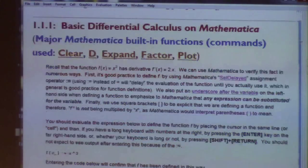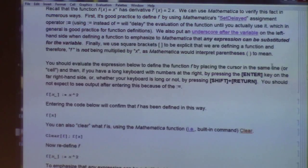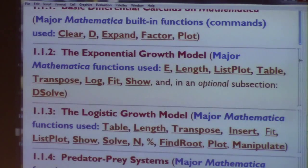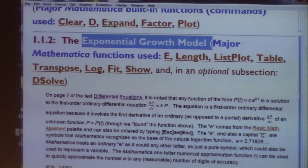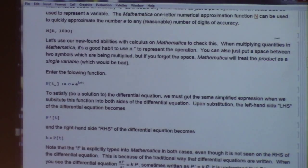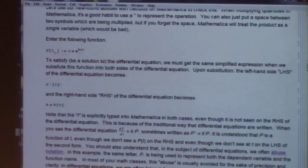You can open up these sections to read about various things. This section covers basic differential calculus in Mathematica, which you probably all know about. This is about the exponential growth model, which we'll talk about in class today like we did on Monday. I list the major Mathematica commands used here — I'm trying to teach you differential equations and Mathematica at the same time and go beyond the book.